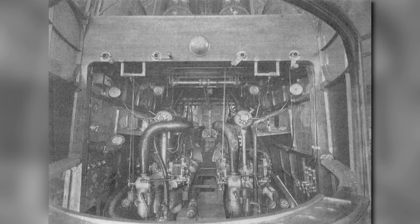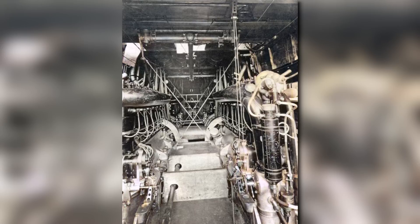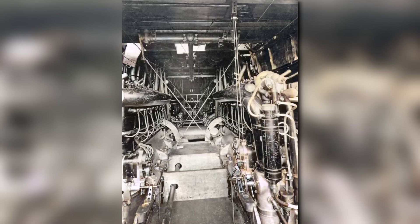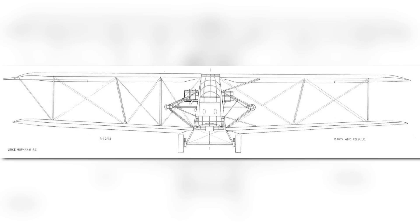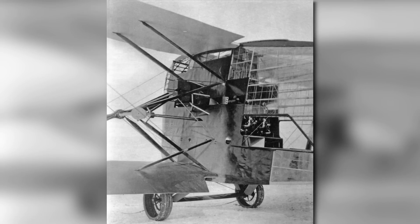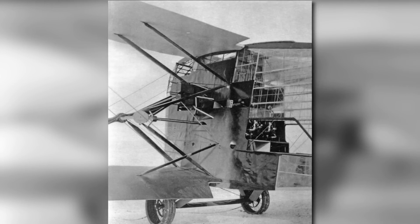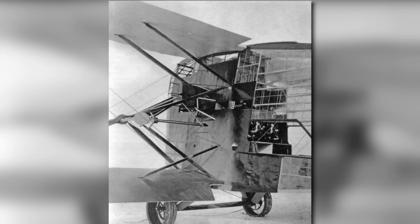Powering this flying barn door was no easy feat. It took four 260-horsepower Mercedes D4A engines to get it off the ground. They would be paired up on either side of the fuselage, being connected together into a central gearbox within the fuselage, which in turn spun one propeller on either side. One successful experiment that came out of the LiHo R1 was the way in which they mounted the propellers. By utilizing an outrigger framework, the propellers were fully independent of the wings, which ended up reducing the vibrations on the wings themselves, thus increasing stability.